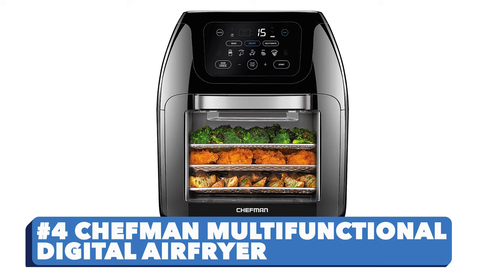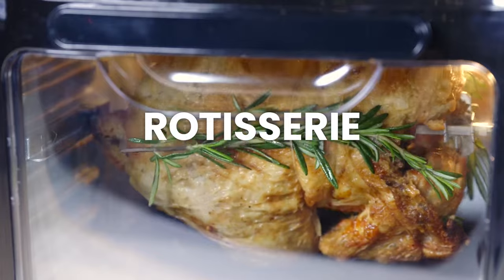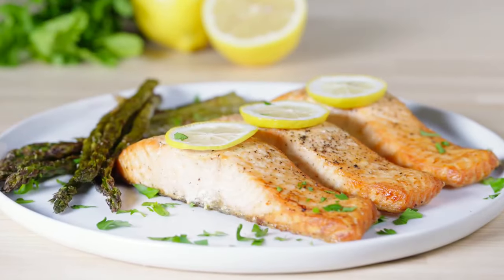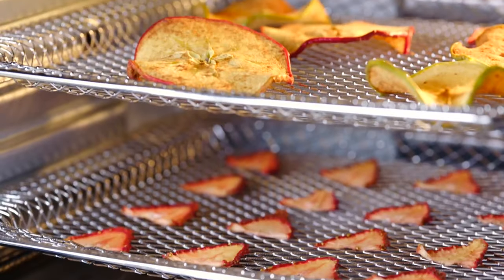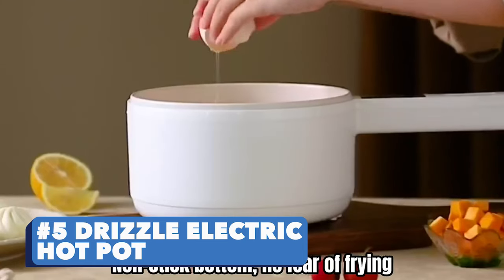Number four: Chef Man Multifunctional Digital Air Fryer. You can air fry, bake, dehydrate, rotisserie, or roast to crispy perfection with this appliance, and you don't have to worry about your cholesterol levels either.